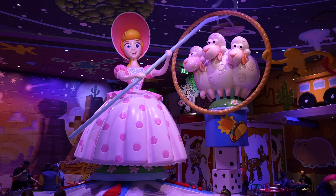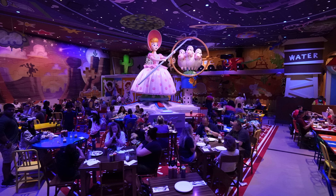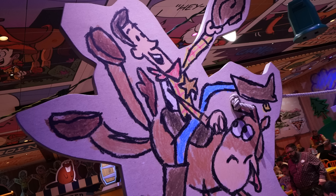We are inside of the Roundup Rodeo Barbecue. It's interesting — I like it. It really delivers on the theme of feeling like Andy made this in his backyard, because one wall is all made out of puzzle pieces, and the one behind me has those standup figurines drawn on by a kid. There are little mini versions of Bo Peep with her sheep. It really carries through the theme of the land very nicely.